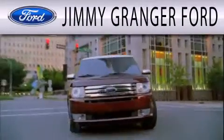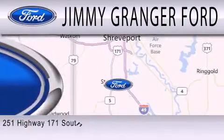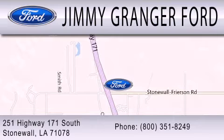This is Jimmy Granger. We're glad you found our website. While you're here, you can look at all of our new and used vehicles without breaking a sweat. You can apply online for credit, get a trade appraisal, and check out all of our service specials and current sales events. So stick around a while and let us know if you need more information.